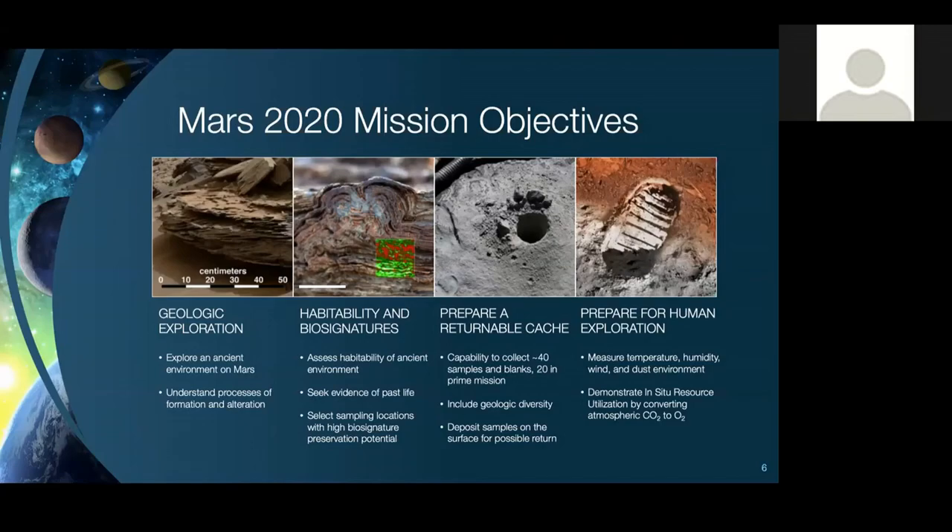The second mission objective is seeking signs of life. We're not looking for life at the surface now — we're looking for evidence in the rock record that life may have left behind an imprint. The image shows a stromatolite, a type of microfossil formed by microorganisms that leaves imprints in the rock record. We're looking for evidence of past life, or potential biosignatures, in the rock record on Mars.